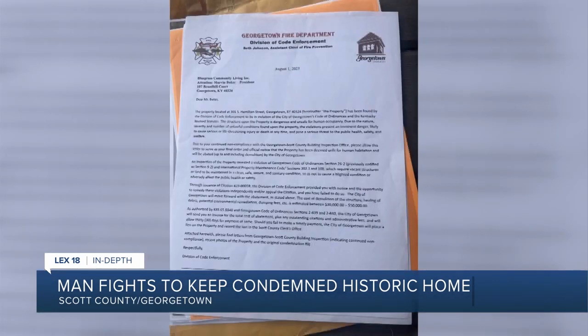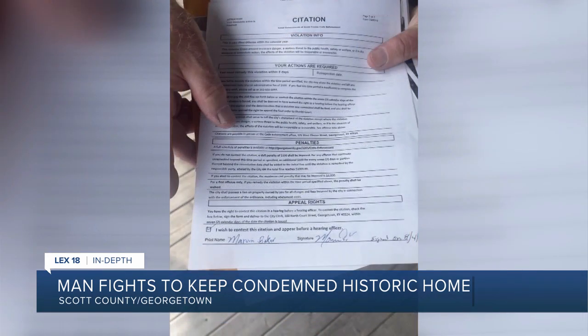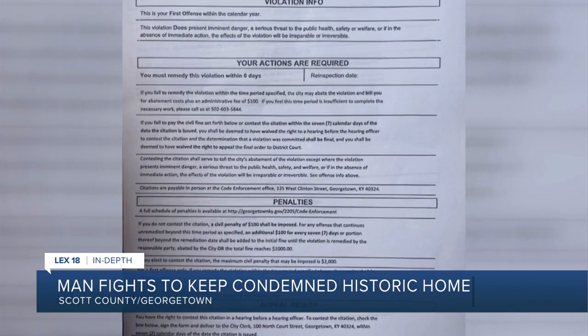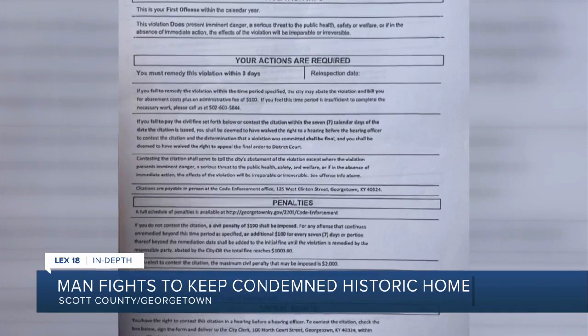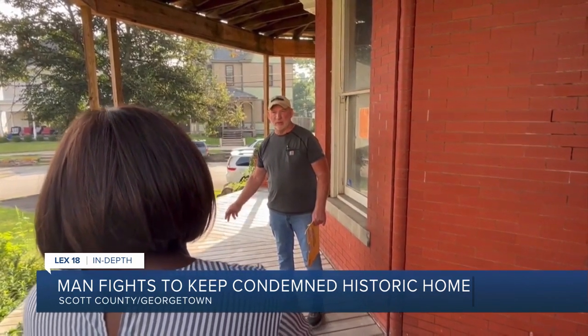A letter says city officials are taking over, expecting to send Baker a bill for between $30,000 and $50,000 for the demolition of the building, hauling of debris, potential environmental remediation, and dumping fees. He'll have 30 days to pay once the invoice is sent, or else he'll lose his property — his 13 years of work going down the drain.